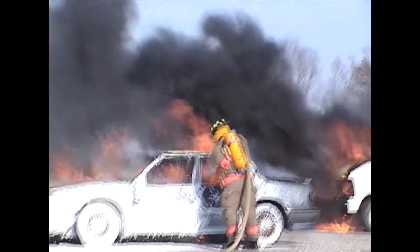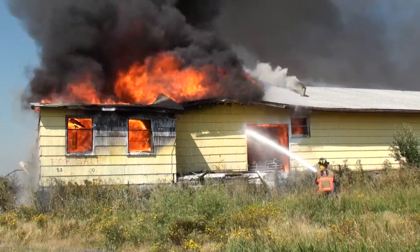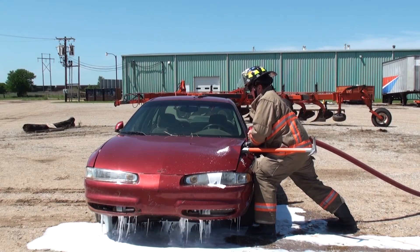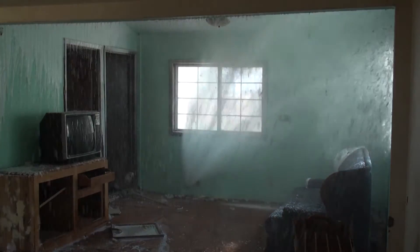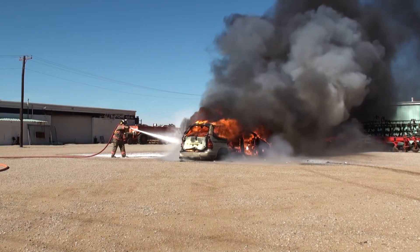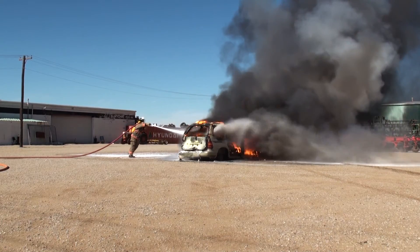Blanchet strives to build the most effective equipment capable of responding with minimum manpower handling multiple emergencies. Blanchet Manufacturing — the belief that there is always a better way and always room for improvement drives the creation of innovative firefighting apparatus.